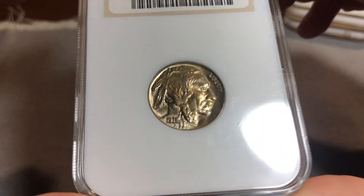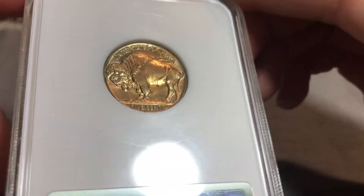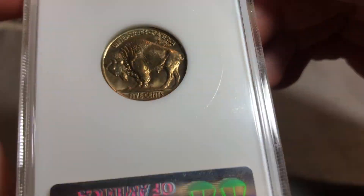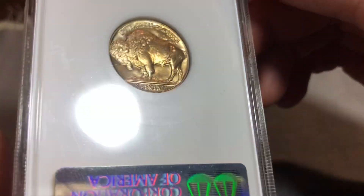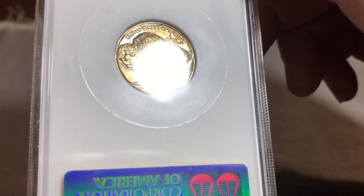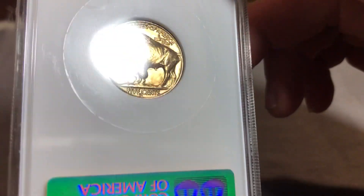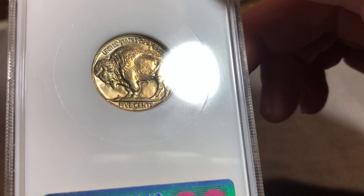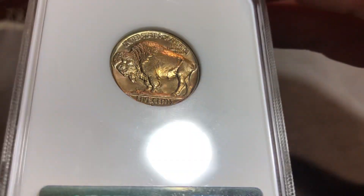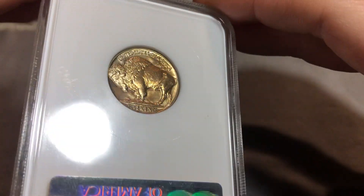Superb luster. This is like a perfect 7 for me. This will also be going to CAC. It's pretty hard to tell whether a coin will gold CAC or not, honestly. I feel like if you have a bunch of the same date and denomination and you send in 20 38-Ds, I think the chances of getting one gold CAC are higher than doing it one at a time.